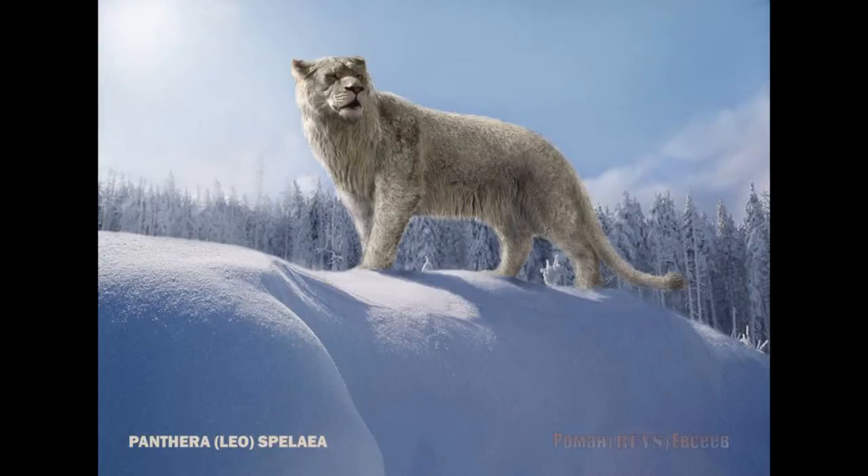Up next we have Panthera leo spelaea, also known as the Eurasian cave lion. It lived in Europe, Alaska, Russia, and Canada, from the middle Pleistocene to the early Holocene, ranging from 1.3 million years ago to 10,000 years ago. It lived through Europe around 37,000 to 10,000 years ago and possibly became extinct due to receding glaciers.